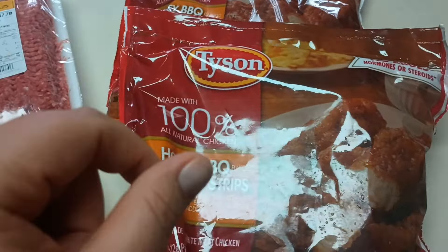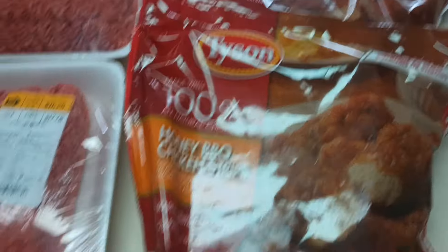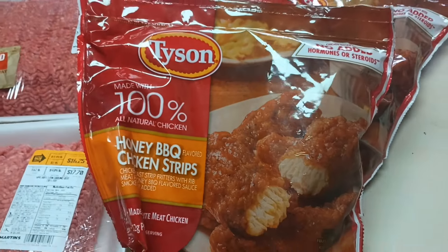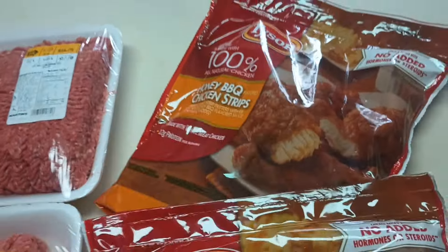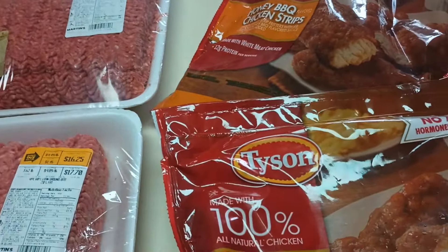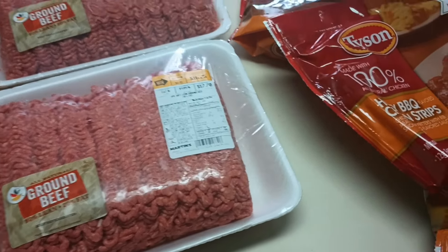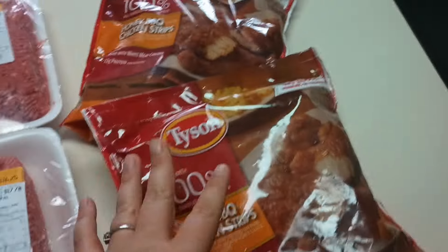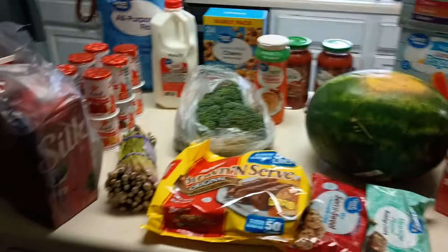On Ibotta, you buy two and get the second one free as a rebate — so you buy two at the store and submit your receipt to get $8.49 back. These were on sale at Martin's for $6.99, so after the $8.49 rebate, I got both for $5.49. I spent $35 out of pocket at Martin's.